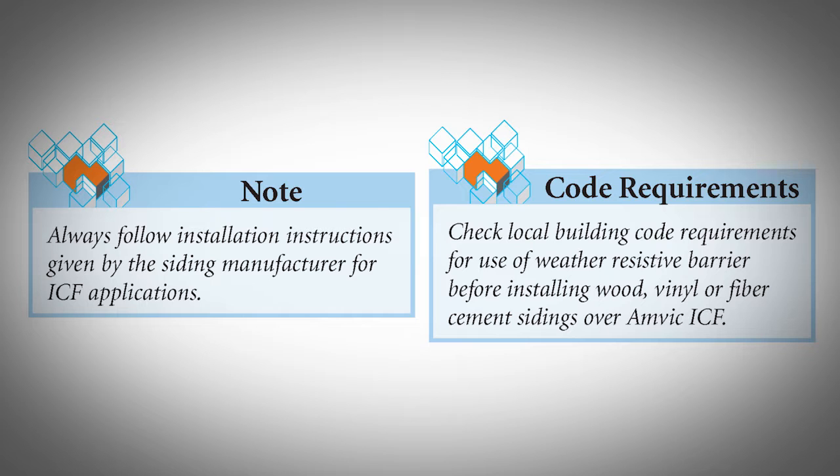For wood and fiber cement siding products, wood or metal strapping must be installed on the AMVIC EPS surface by screwing directly into the polypropylene webs. The wood or fiber cement siding can then be installed over the strapping using approved nails or screws. Vinyl siding in most cases can be installed by directly screwing into the AMVIC ICF polypropylene webs with no furring straps. Always follow installation instructions given by the siding manufacturer for ICF applications. Check local building code requirements for use of a weather-resistive barrier before installing wood, vinyl, or fiber cement siding over AMVIC ICF.